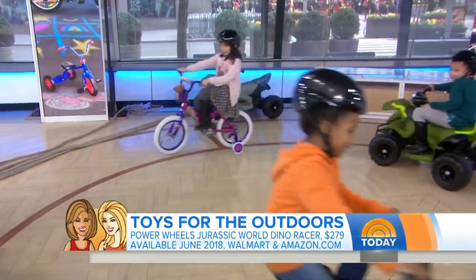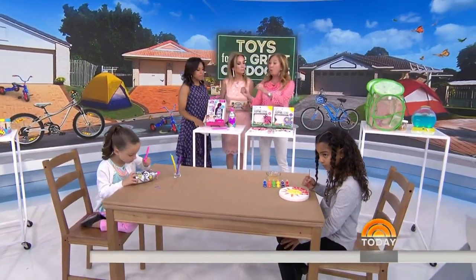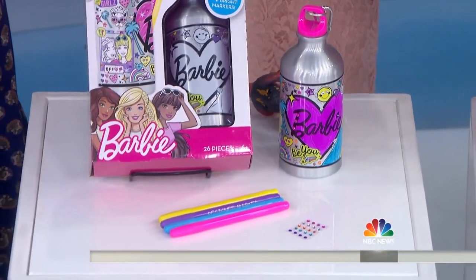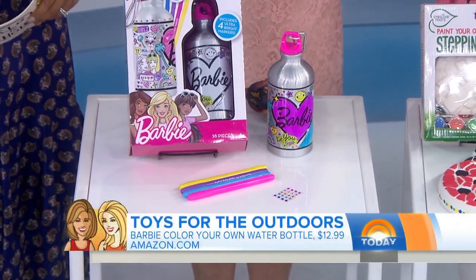Now, you can decorate your own water bottle. It's great when we let our kids decorate their own things and then use it. So this is our Barbie Decorate Your Own Water Bottle. Is it fun, Mackenzie? It is fun. It's got everything on it for her to color — comes with the markers, comes with some gems — and then she's going to stay hydrated all summer long. Excellent.